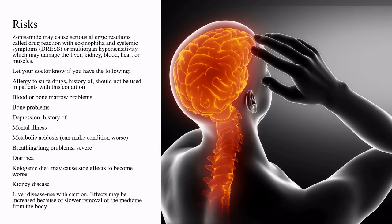Let the doctor know if you have the following: allergy to sulfa drugs; history of — should not be used in patients with this condition; blood or bone marrow problems; bone problems; depression or a history of depression; mental illness; metabolic acidosis; breathing or lung problems; severe diarrhea; ketogenic diet, which may cause side effects to become worse; kidney disease or liver disease — used with caution, as effects may be increased because of slower removal of the medicine from the body.